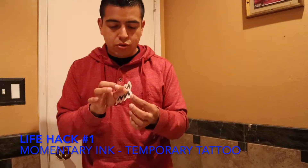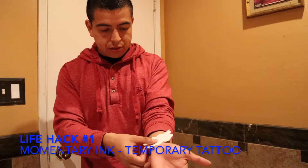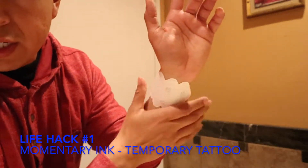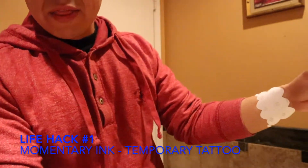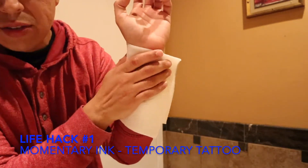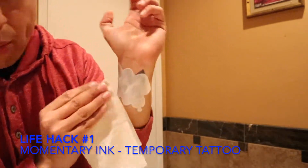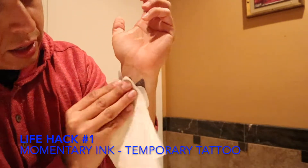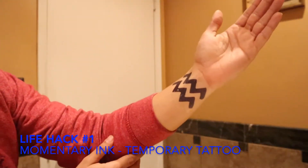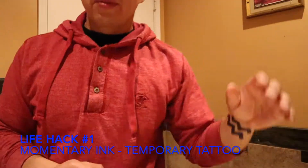So the first step is to peel off this plastic thing. I'm going to apply it here on my wrist, just like this — you see it? Just like that. The next step is to apply water to it, just like that, soak it. And then it says to kind of just lift it off. Oh my god, look at this — I got a tattoo! Don't mind me, I'm just an Aquarius.